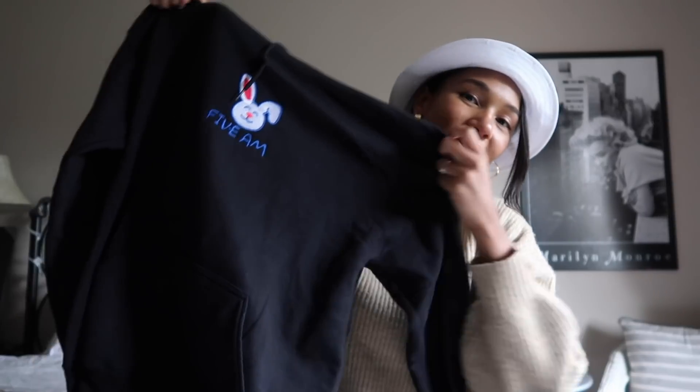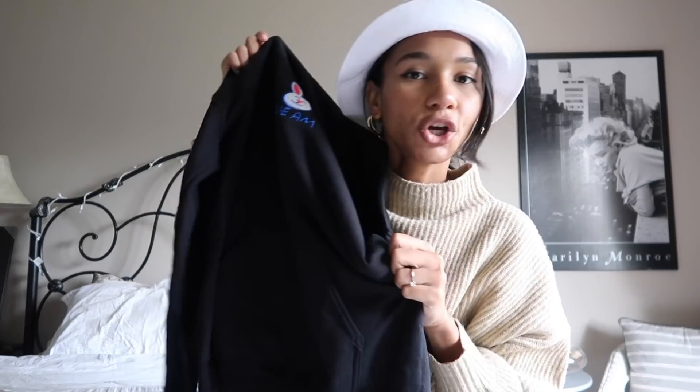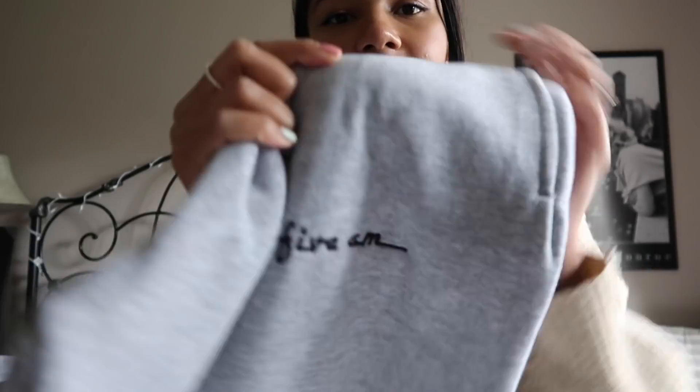The next thing is this super cozy black hoodie — it's got a rabbit on it and it says 5am. This piece is embroidered and you've got a big pocket in the front. Then a similar model in this beautiful baby pink color but this one's got Mother Earth on it. These are so soft and comfortable — all nice and fleecy on the inside. The next item is probably my personal favorite: these gray sweatpants. They're tapered at the bottom, which I love, with an embroidered 5am on the front by your thigh. The last item is this little crop top — really cute for workouts or hikes. I'll leave links down below if you're interested.